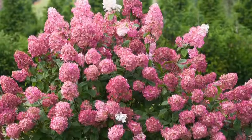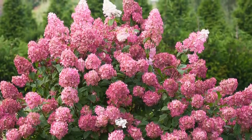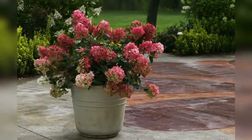The Firelight Hydrangea is hardy down to zone 3, so exceptionally winter hardy for those of you who live in cold regions. It's a super great plant to grow if you think you have a black thumb.